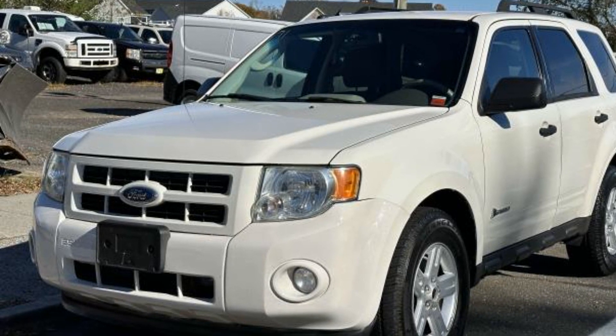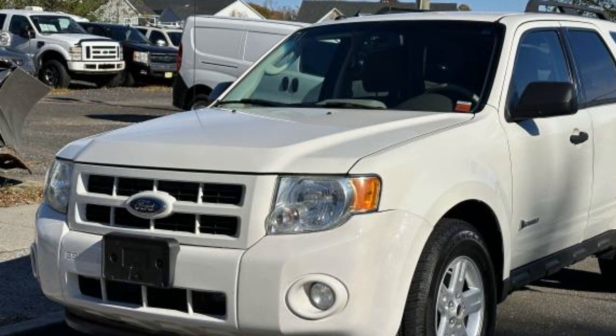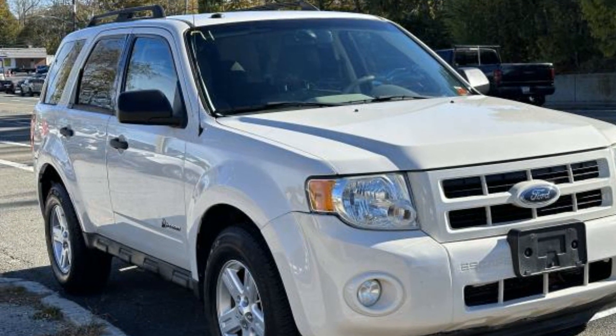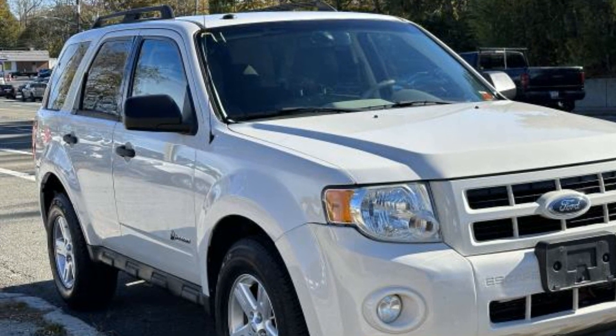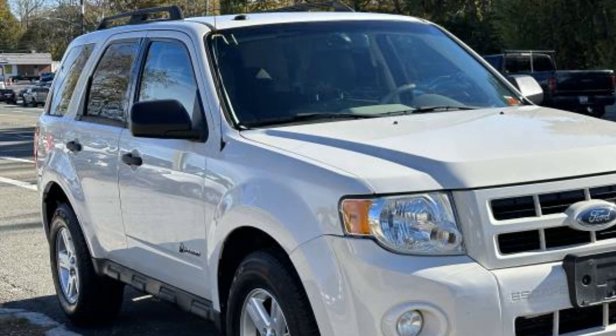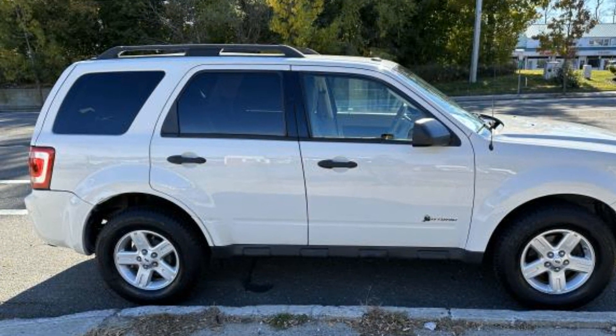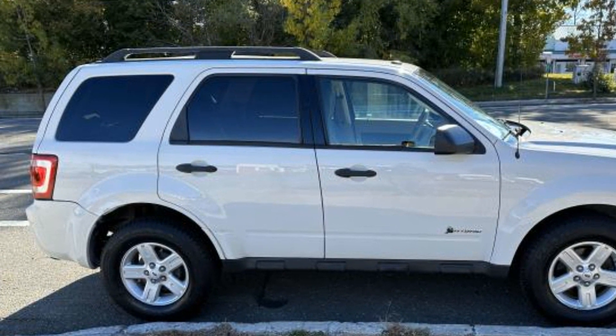2009 Ford Escape — this SUV offers space as well as power and performance. Find what you are looking for and more with these extra features: satellite radio, four-wheel drive, tinted windows, power driver seat, pass-through rear seat, and gasoline electric hybrid.